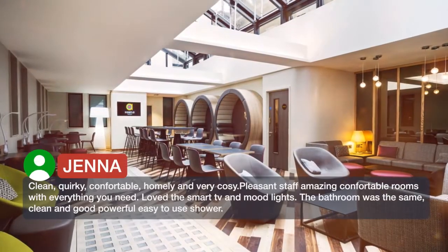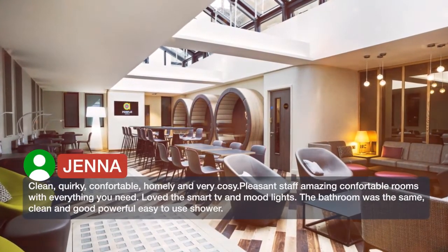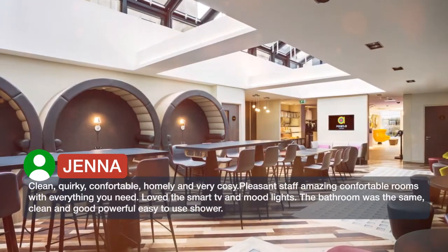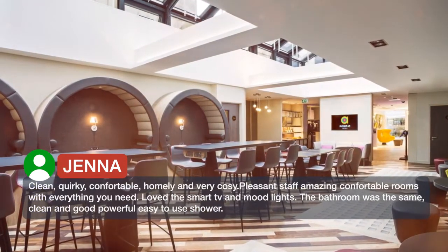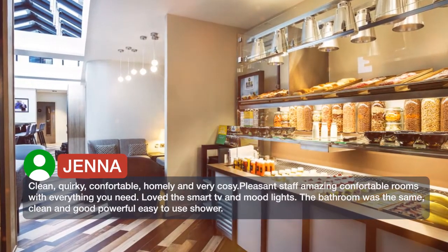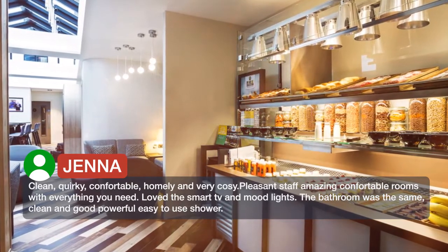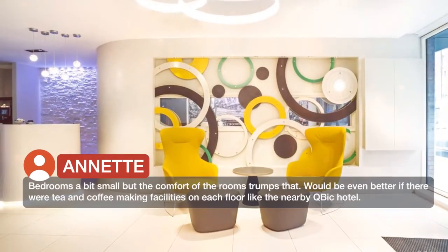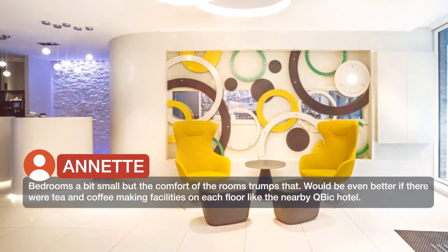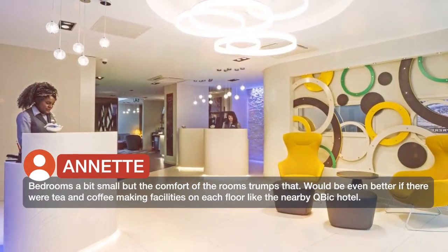Clean, quirky, comfortable, homely and very cozy. Pleasant staff, amazing comfortable rooms with everything you need. Loved the smart TV and mood lights. The bathroom was the same — clean and good, powerful, easy-to-use shower. Bedrooms are a bit small but the comfort of the rooms trumps that. Would be even better if there were tea and coffee making facilities on each floor, like the nearby Cubic Hotel.